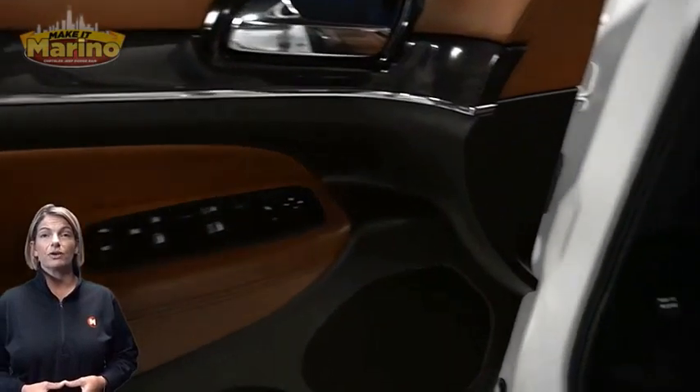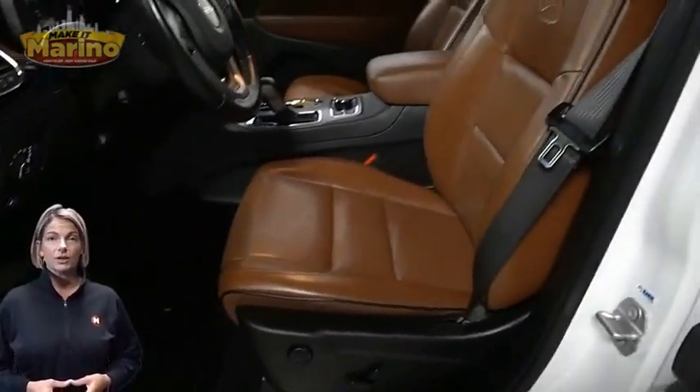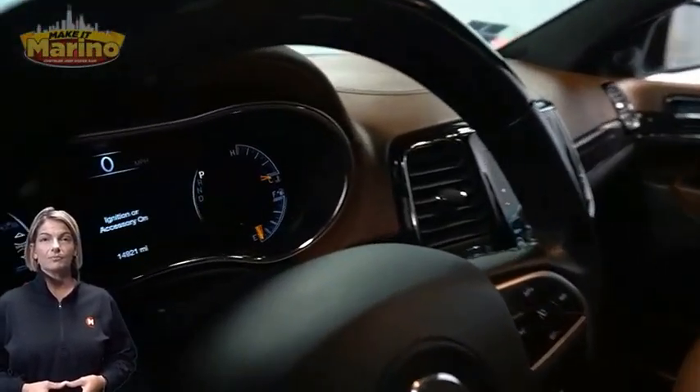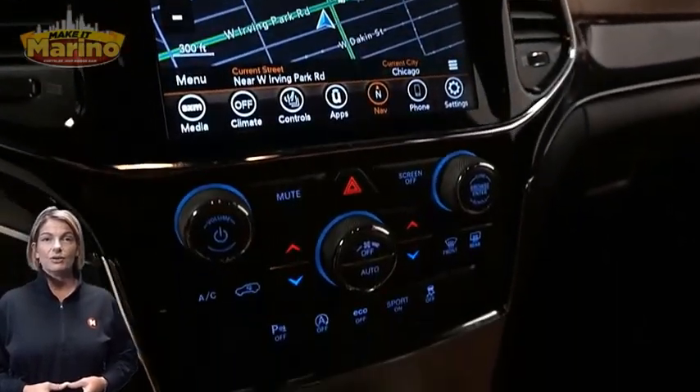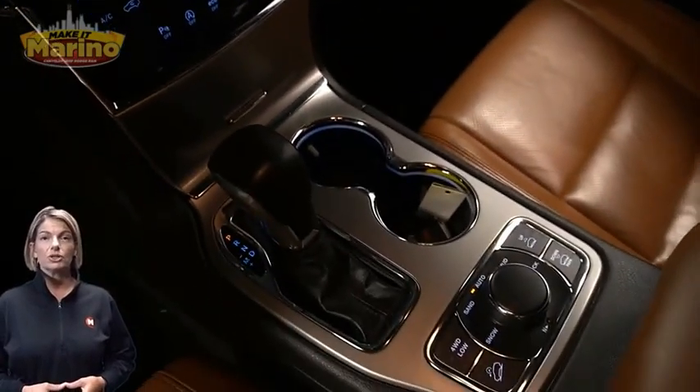Heated and ventilated front seats, heated steering wheel, 14,000 miles on the odometer, 8.4-inch touchscreen, navigation, rear backup camera, and dual-zone temperature control.